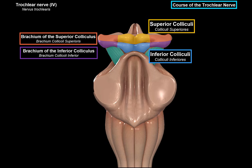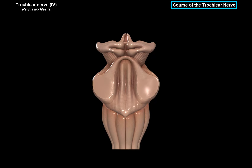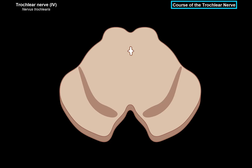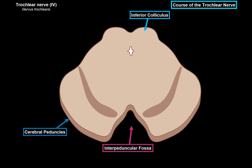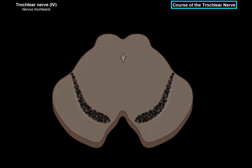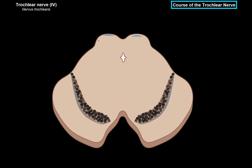Now what I want to do is take this model and cut it at the level of the inferior colliculi. Then we're going to remove the upper part and look at it from this perspective. Here we see the inferior colliculi, the cerebral peduncles, the interpeduncular space, and the aqueduct of the midbrain, which connects the 4th ventricle to the 3rd ventricle. Within the midbrain, we can find the inferior colliculi — so keep in mind, this is at the level of the inferior colliculi.